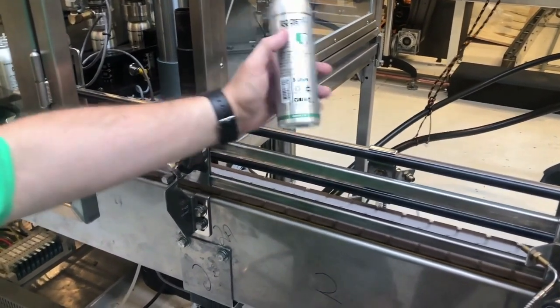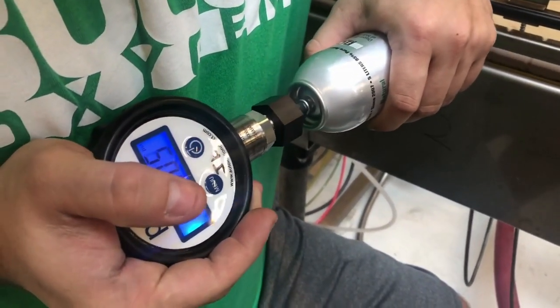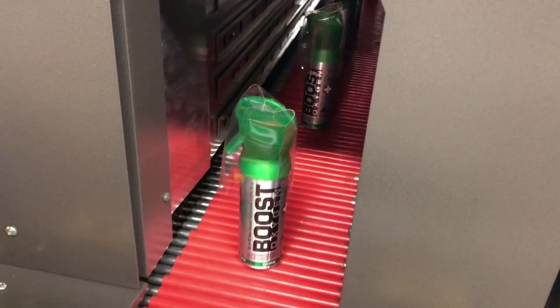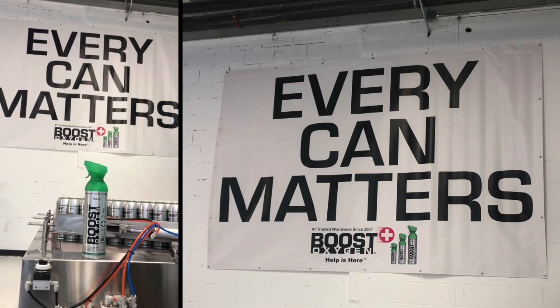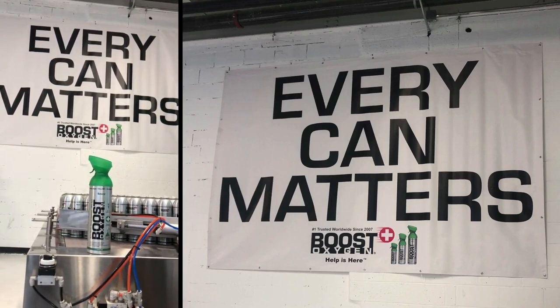We believe in safety. During the production process, our canisters are vigorously tested every step of the way and also hermetically sealed airtight to protect against any air pollutants, dirt, or bacteria. You can feel safe about using Boost Oxygen. We believe that every can matters and we all work very hard to ensure Boost Oxygen will work as promised for all of our loyal customers.